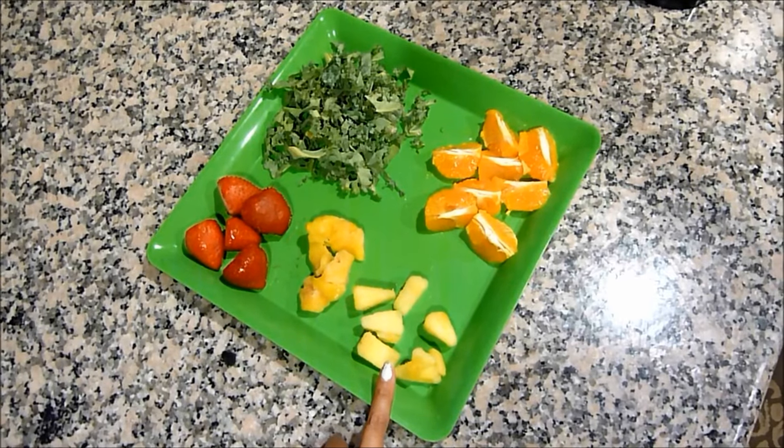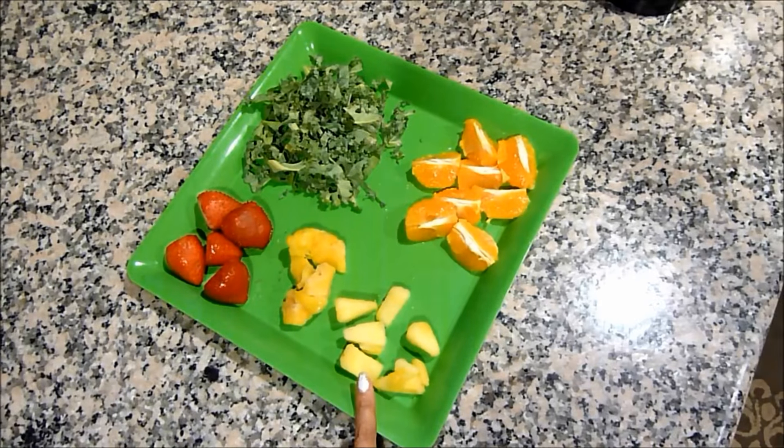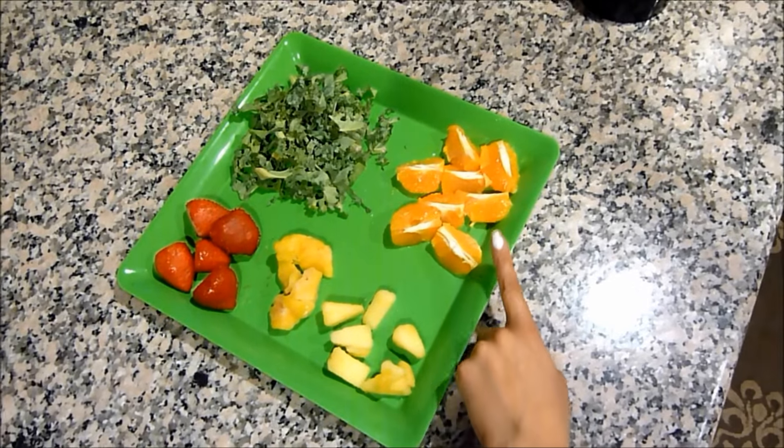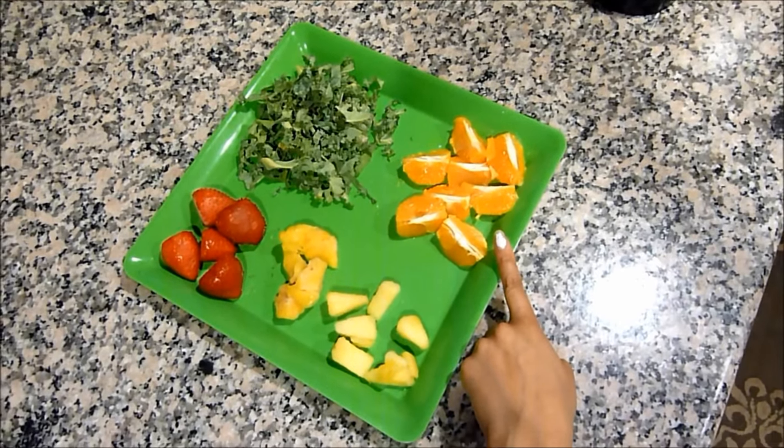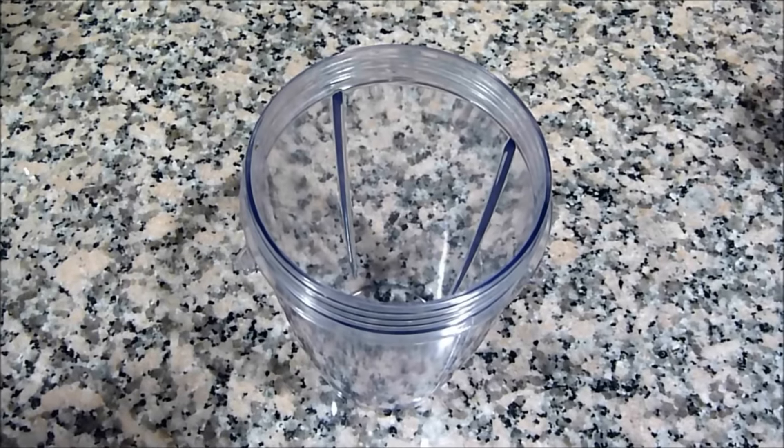Then we have pineapples, which are great for joint pain, boost your energy level, and make your bones stronger. And oranges balance the body's pH level, promote healthy body tissue, and also improve your mood naturally.